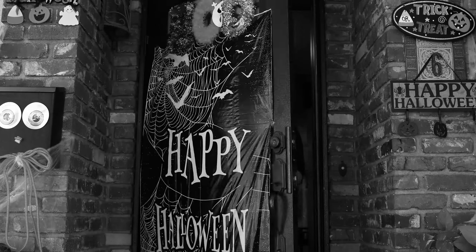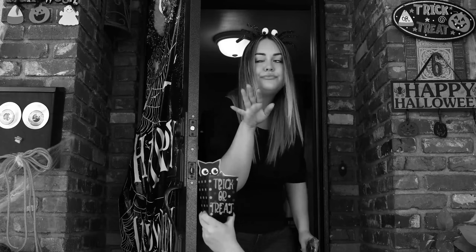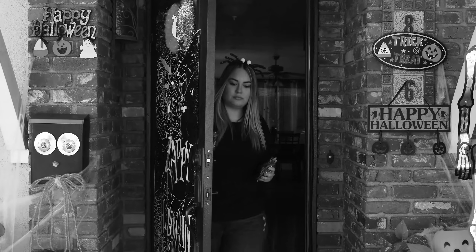Every Halloween, it's the same old story. Hundreds of times over the course of the night, you're handing out individual pieces of candy. Sore wrists. Painful lower backs. Ouch! Constantly answering the door for new trick-or-treaters leaves you sluggish and sore.